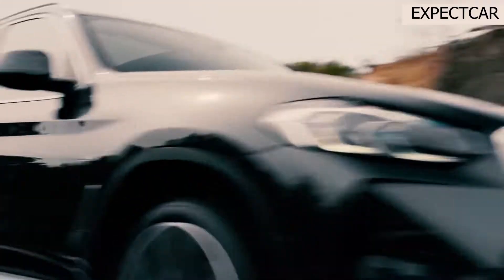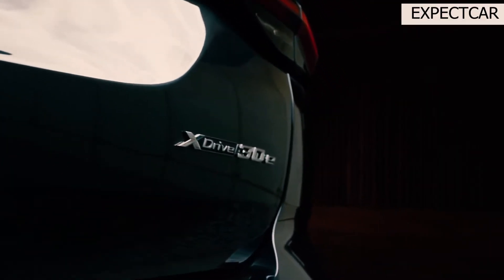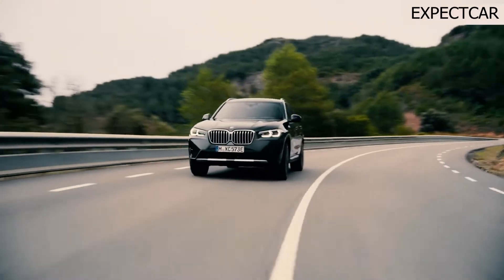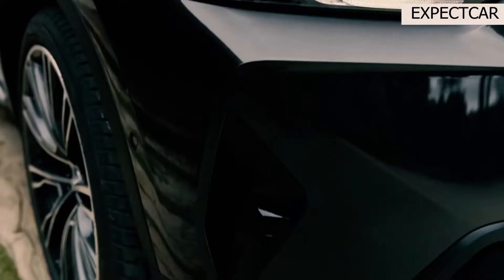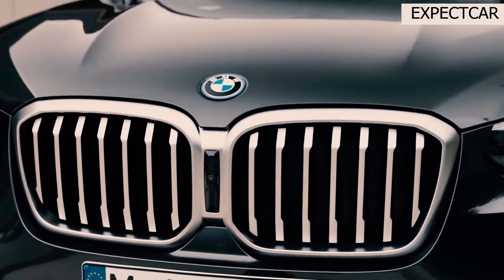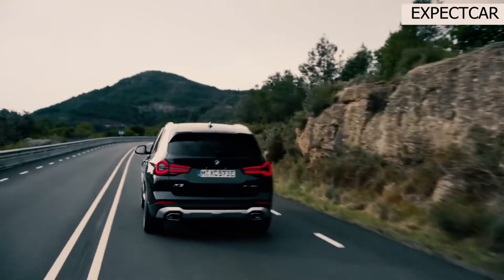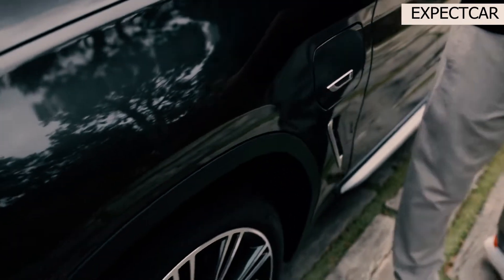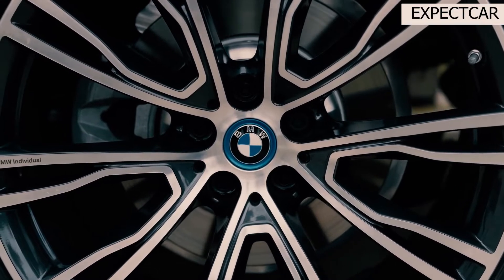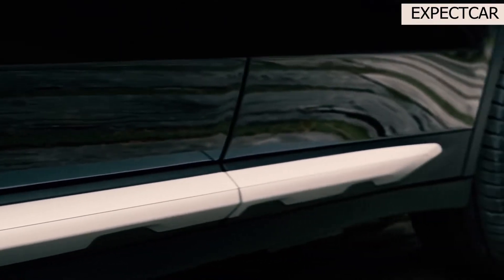The 2022 BMW X3 SUV combines luxury and utility with sports vehicles from the past to create a vehicle that is both luxurious and practical. It's a good-looking SUV, and its balanced structure and well-tuned steering make it a surprisingly eager partner on a twisty road. Both of its turbocharged powertrains — a four- or six-cylinder engine — deliver plenty of power, making it an appealing choice.